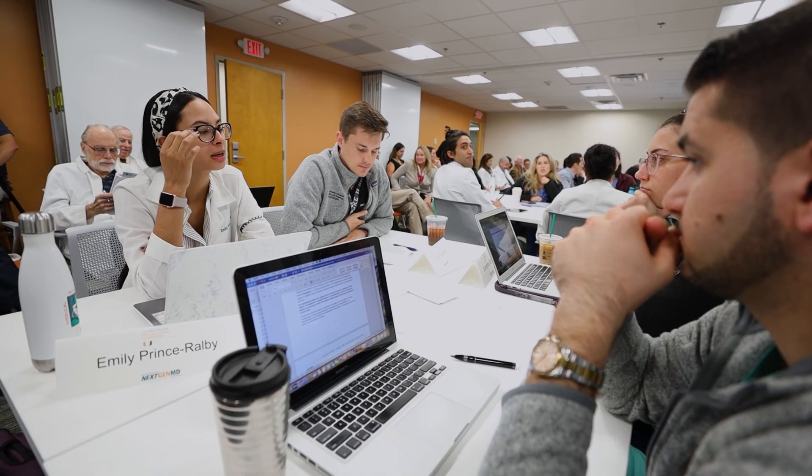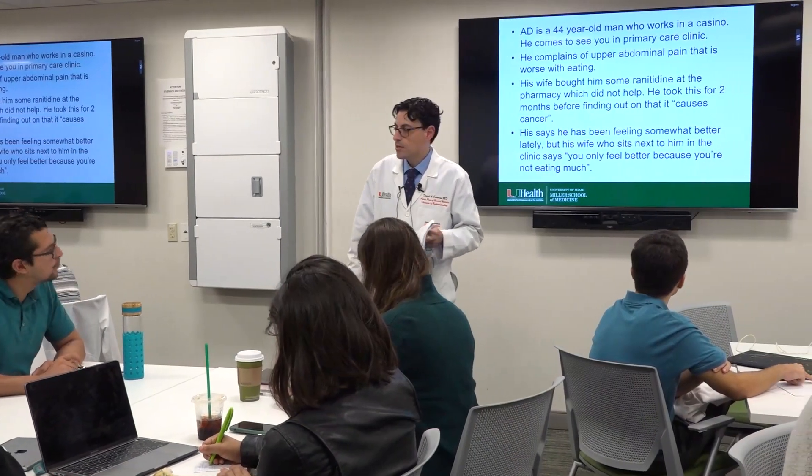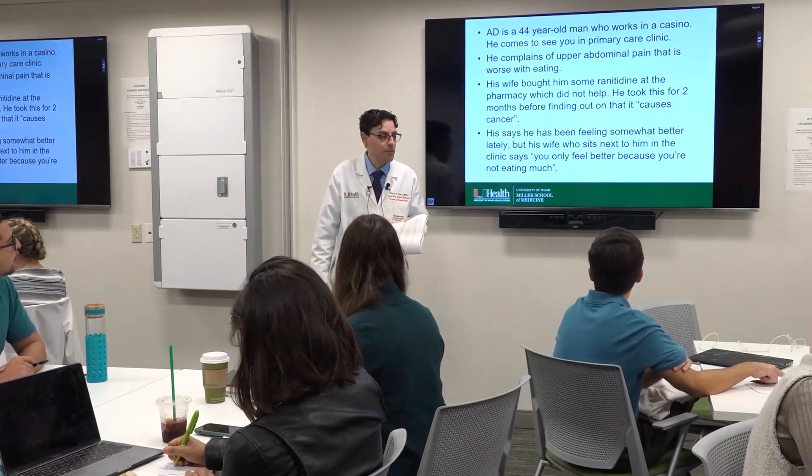Beyond lectures and home learning, the collaborative learning sessions allow us to apply our knowledge and analyze, diagnose, and treat a wide range of medical issues. The small group case studies provide a great way to apply the material in a hands-on way and forge relationships with peers. We are encouraged to think critically and are guided by faculty facilitators who keep us on the right track.